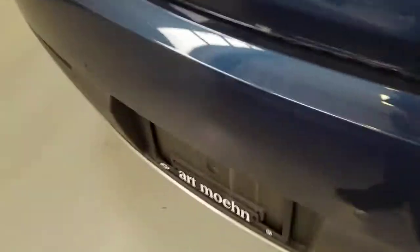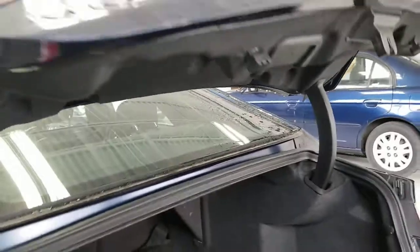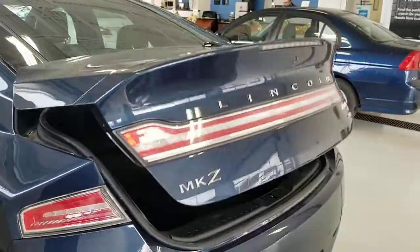Moving on to the trunk portion — it's a nice large trunk, and it's nice and clean. It does have the standard carpeted mats, and of course it also comes with the all-weather floor mats. It does have the spare tire, and it has a power-closing trunk, which is pretty cool.